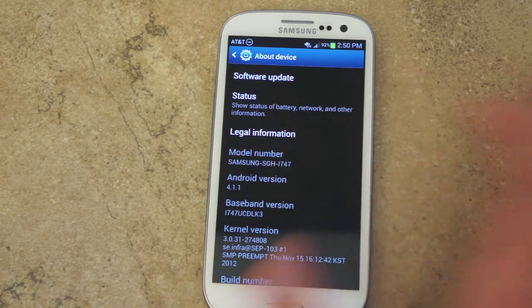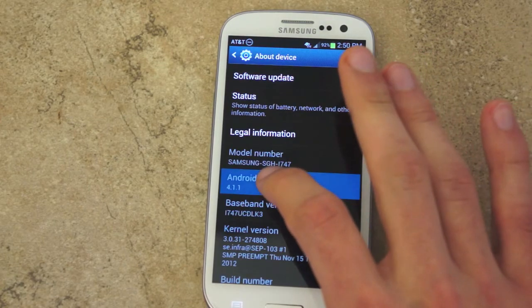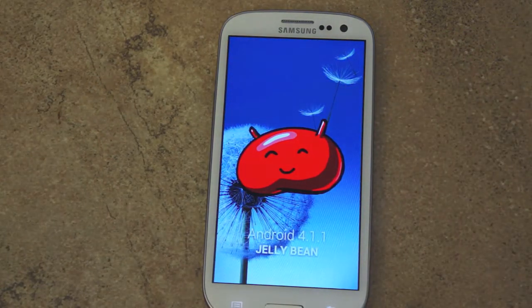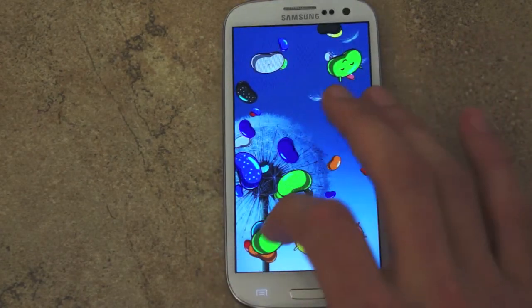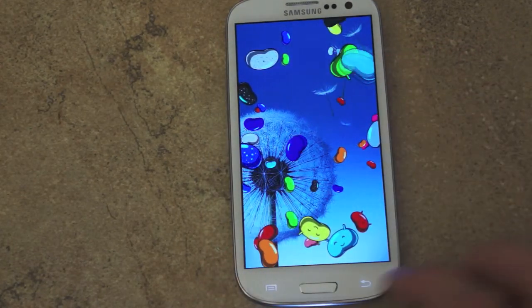With Android 4.1, if you tap on the version number here, you get the Jelly Bean Easter egg. Press on it and you can play with the Jelly Bean, which is very fun to do.